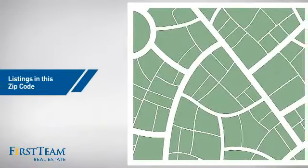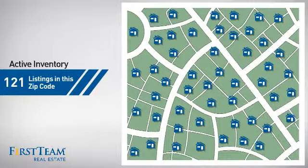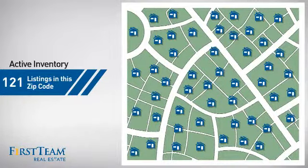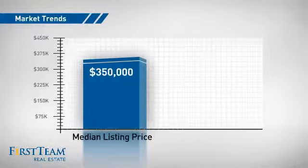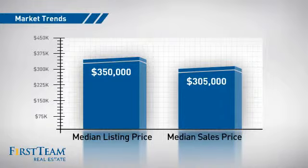Wondering how it stacks up against the competition? There are now just over 120 homes on the market within this zip code, with a median list price of $350,000 and a median sale price of just over $300,000.